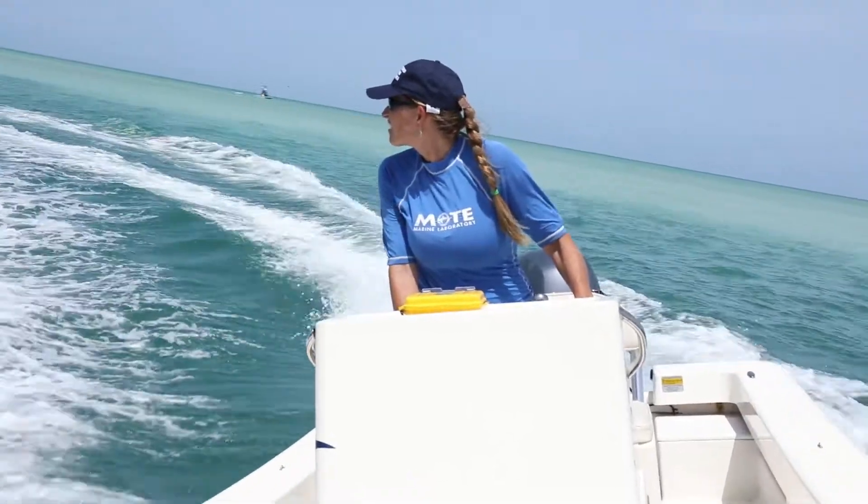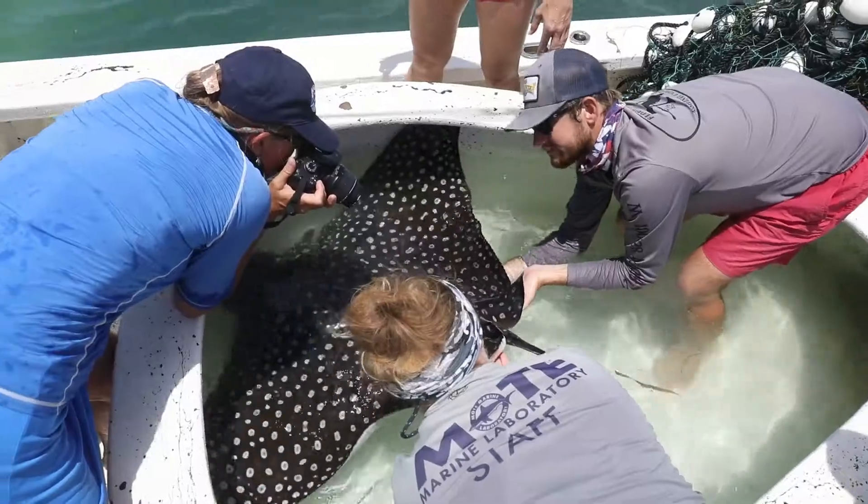For this project we have partnered with Mote Marine Lab, who has been doing established spotted eagle ray work in Sarasota Bay since 2009.